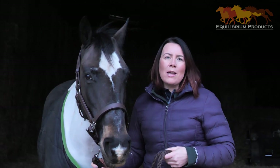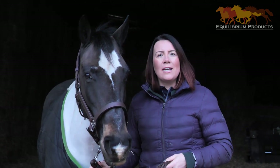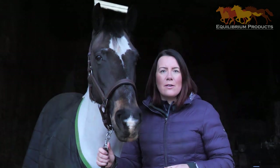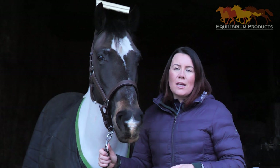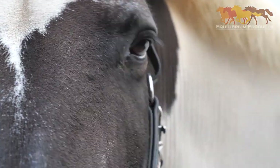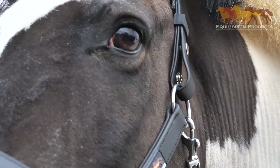When designing the head collar it was really important to us that not only did it perform in the lab, but that it also looked good. Stella is made from a synthetic leather-look material, making day-to-day care really easy. You can use the head collar in the field one day, give it a clean, and take it to the show ground the next.